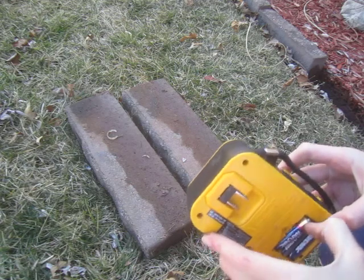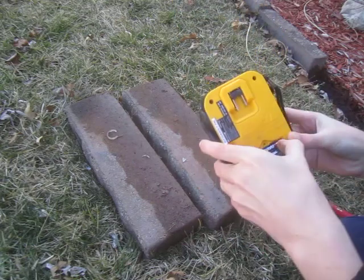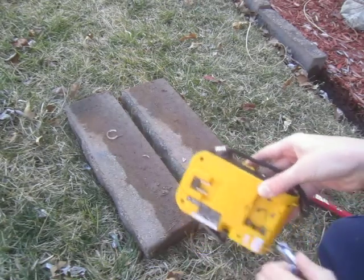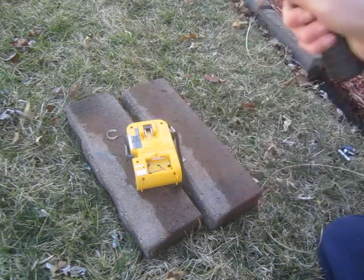I think I'm out of battery power right now. Either that or this thing is done. I'm just going to take the batteries out for now. Okay, here we go — three, two, one.